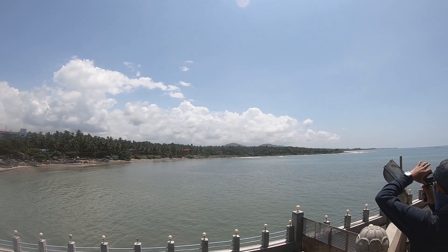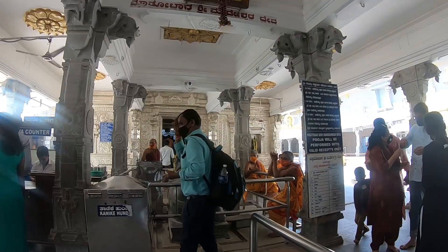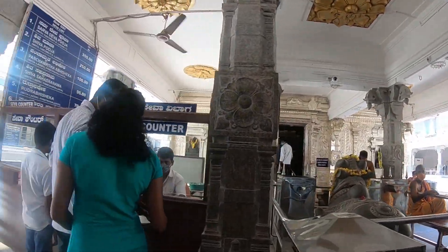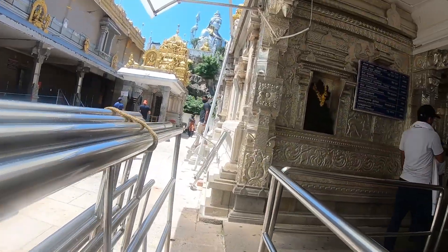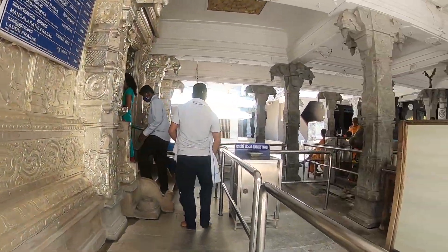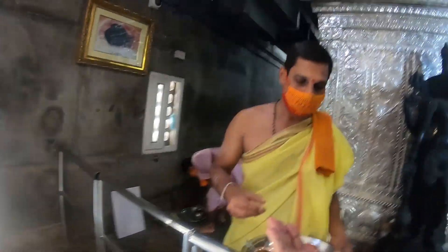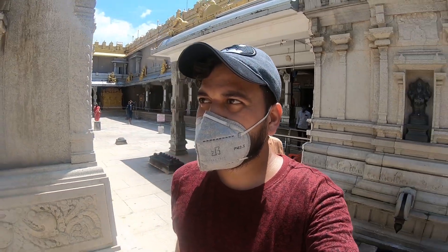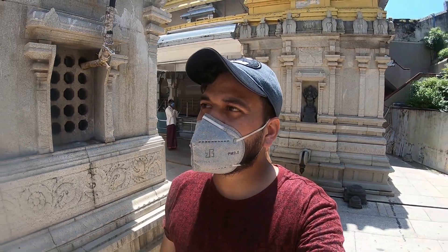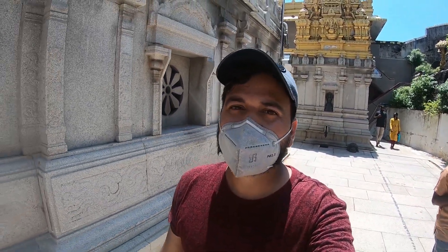The temple is surrounded in four directions by the sea. You can see it from here in all four directions. The temple is built in South Indian style.